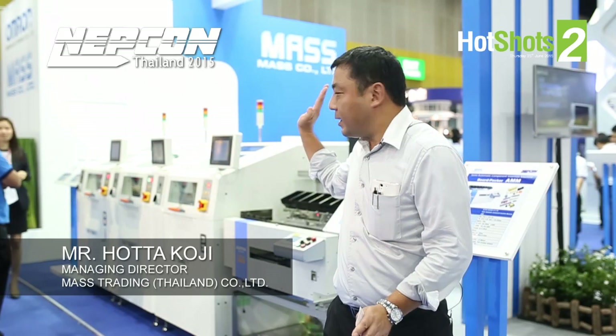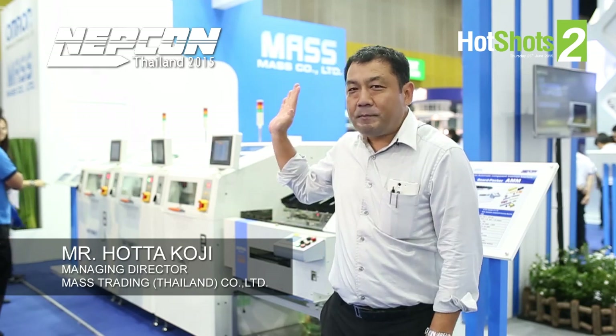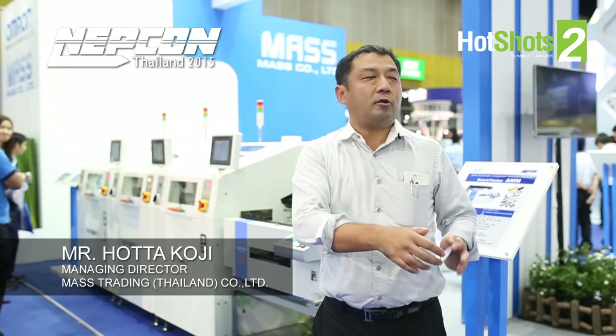We also have new sensors for power, a laser marker, a 3D printer, and related manufacturing equipment. Please join us.